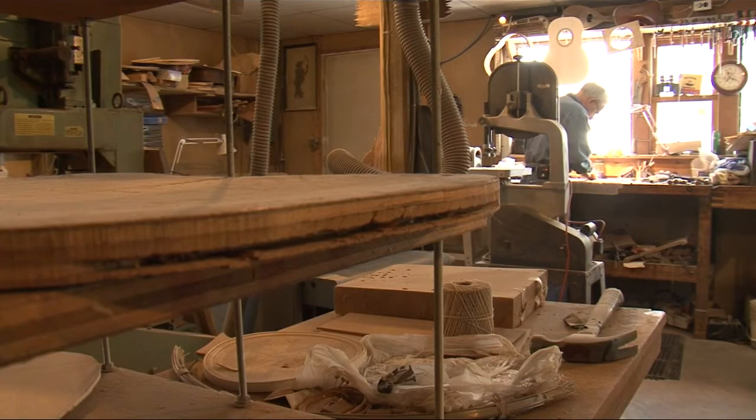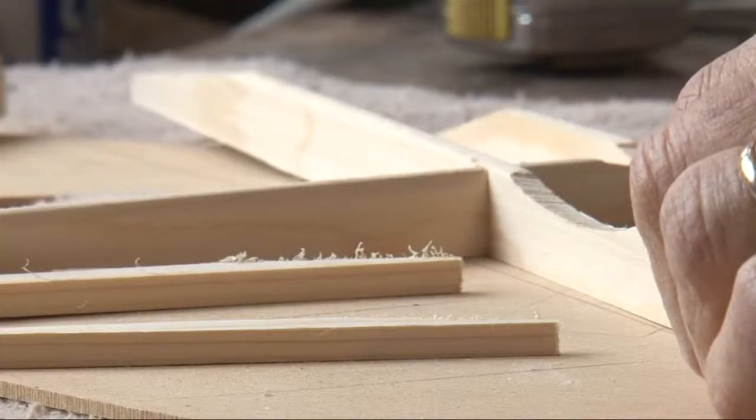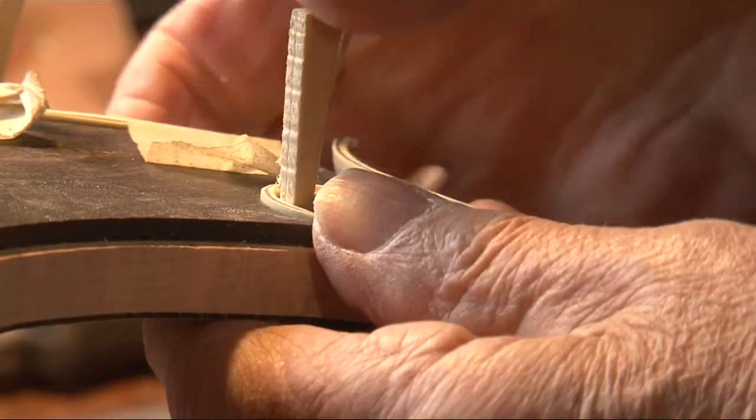It was one of LaPlante's old friends who helped him realize he could put his two talents to use. "I went with a friend of mine to Duluth, Minnesota, to buy a guitar. I couldn't afford one. Well, he said, you're a carpenter — why don't you just build one?" Now retired, the luthier spends his days in his Grand Rapids workshop, picking away at his craft.